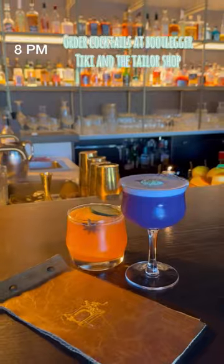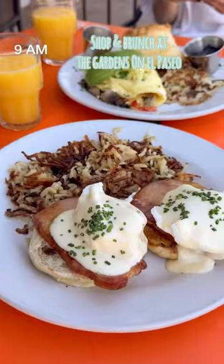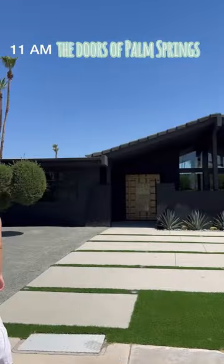We loved the curated cocktails at the Taylor Shop, and the next morning, we went to the Gardens of El Paseo to shop, walk around, and eat brunch. This was a two-minute walk from Hotel Paseo, which was so convenient, and on the way home, we had to see the famous Palm Springs stores. The perfect little getaway.